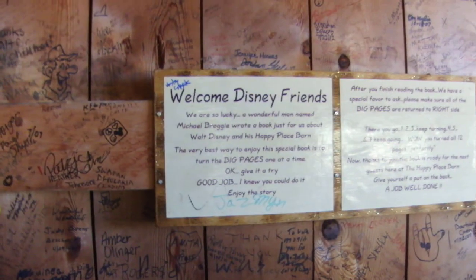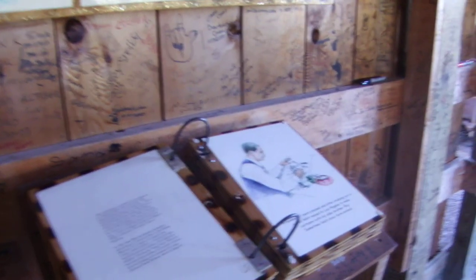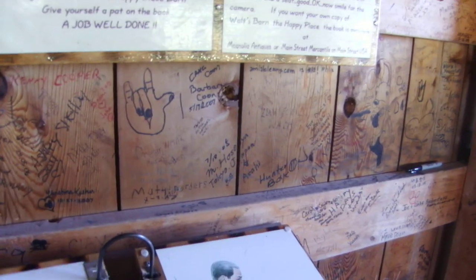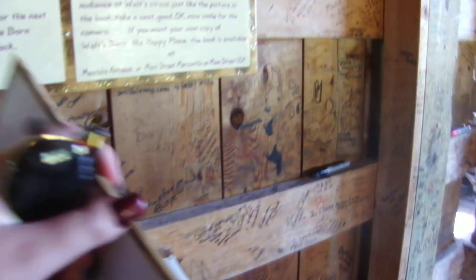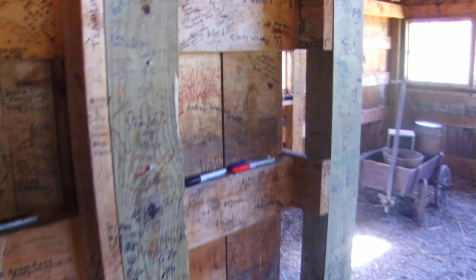There's a picture over here — 'Our community at work, Walt Disney Barn.' Welcome, Disney friends. A wonderful man named Michael Brogy wrote a book just for us about Walt Disney and his happy place. They have a book here too. Before you go, remember to leave your autograph on the interior of the barn, along with friends from all over the world. Oh, there are pens over here — someone left pens! That's really cool.